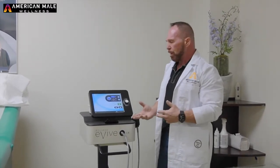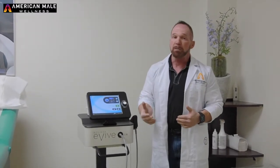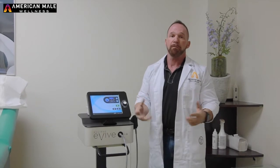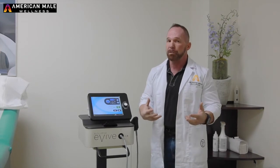So what acoustic wave therapy does is it allows us to break up some of that plaque, calcium deposits, increase blood flow and vascularity, help heal the area, and bring more growth factors to the area to help heal those cells.